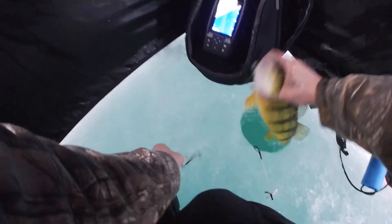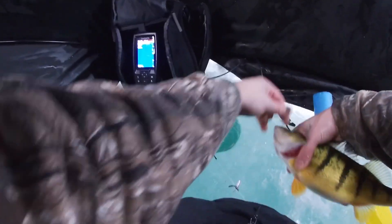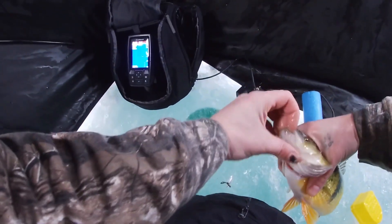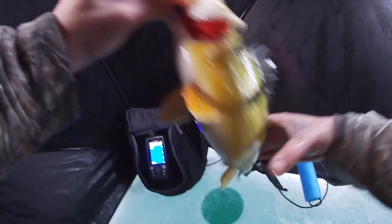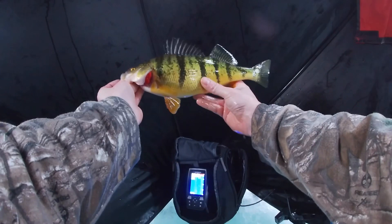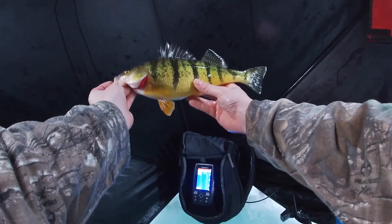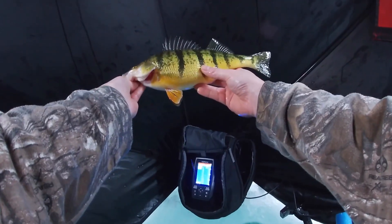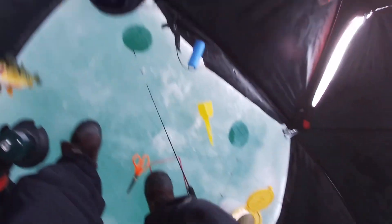Oh yeah, look at that jumbo! Look at that jumbo guys — that's a friggin perch! I've never caught a perch that big. That is a jumbo, that's what we're here for. We're either here for jumbos or whiteys and we got one — we got a jumbo! That's a keeper for sure, that's what we're here for boys and girls.